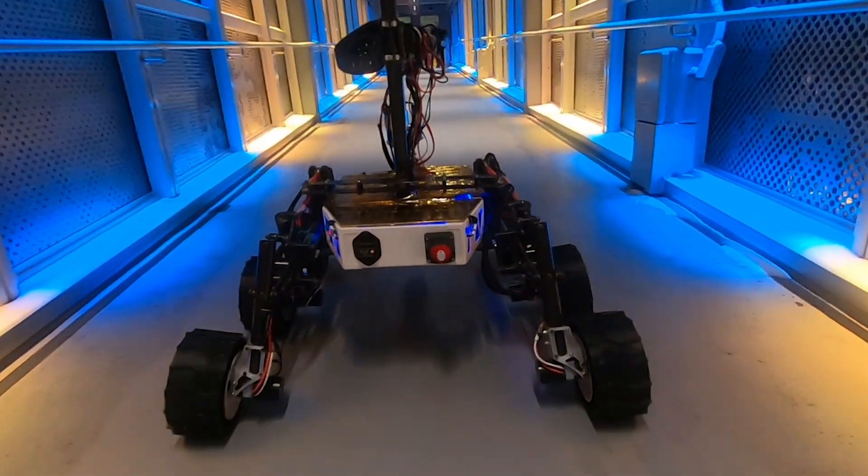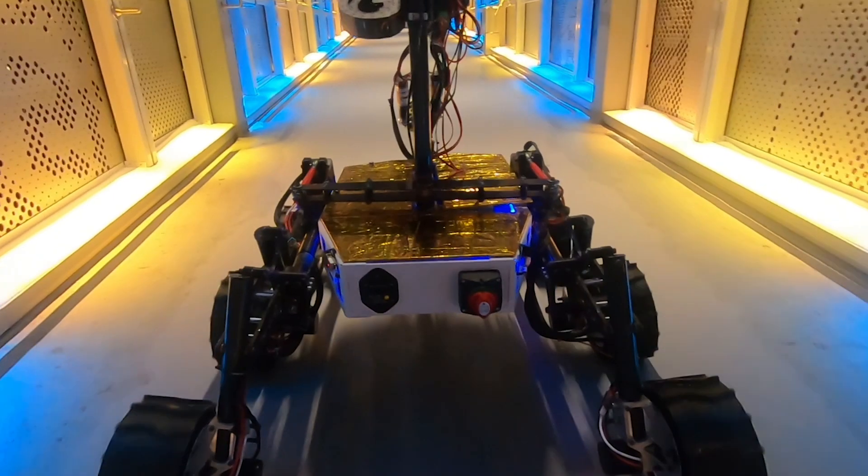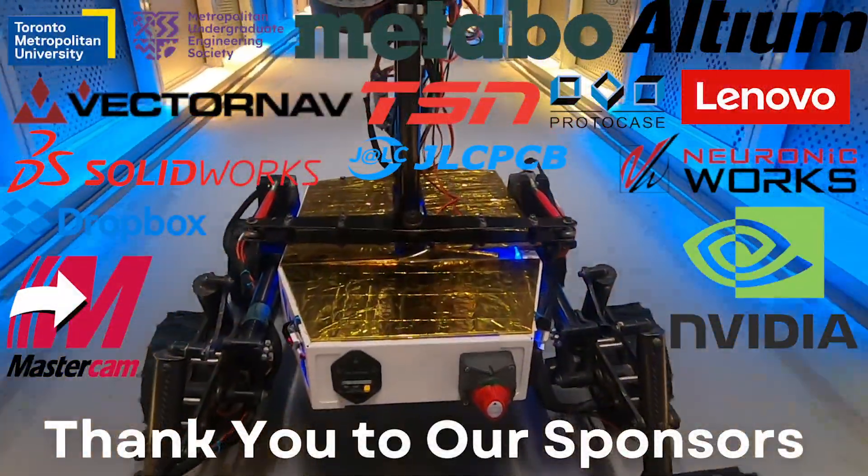Our team is committed to continually testing our new rover systems in preparation for competition, and we are grateful for the immense support from all of our sponsors. Thank you for watching our system acceptance review.